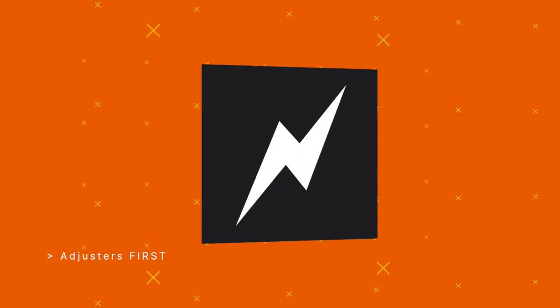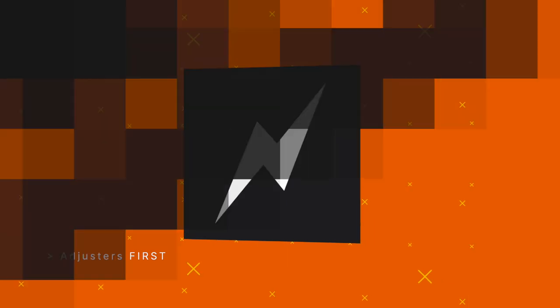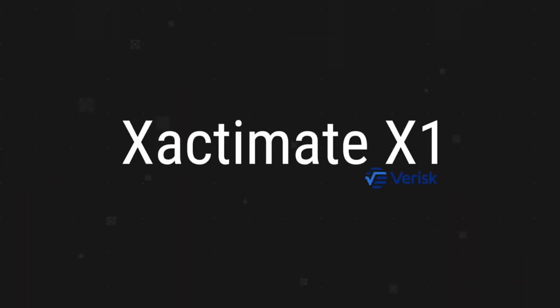This is Adjuster TV. Adjusters first. This video is sponsored by XactWare Training, the creators of Xactimate X1 and Xactimate Mobile. Get certified as an Xactimate expert right now at the link in the description below.